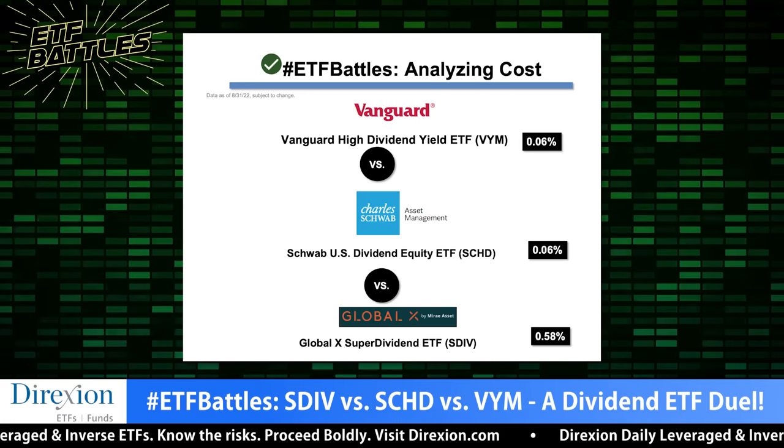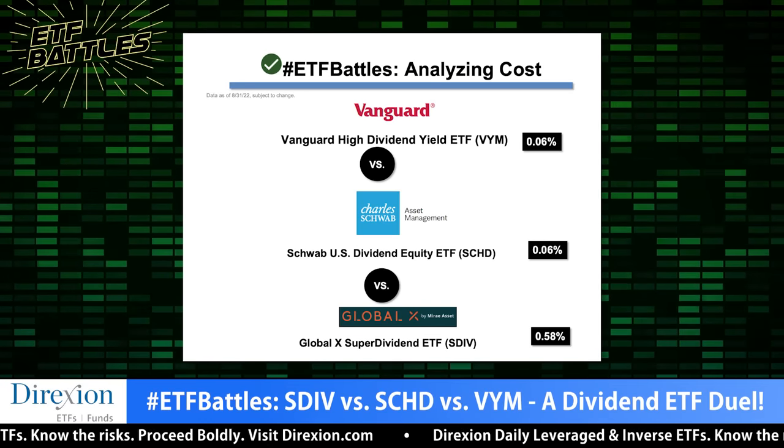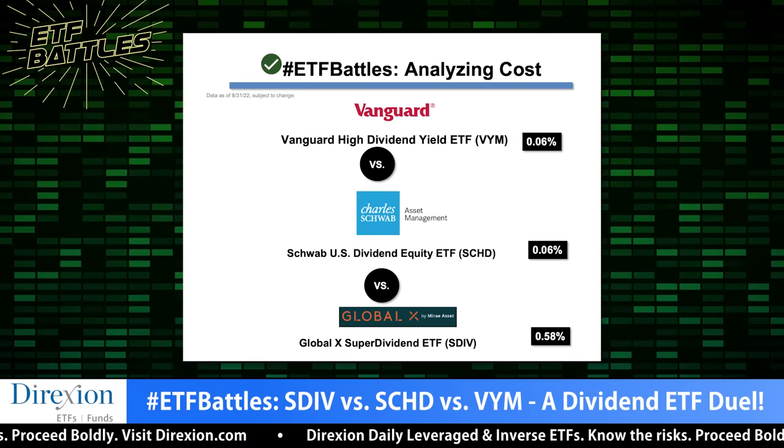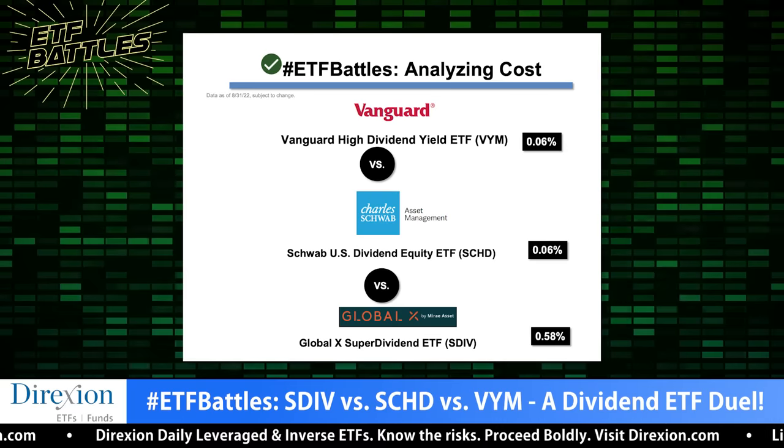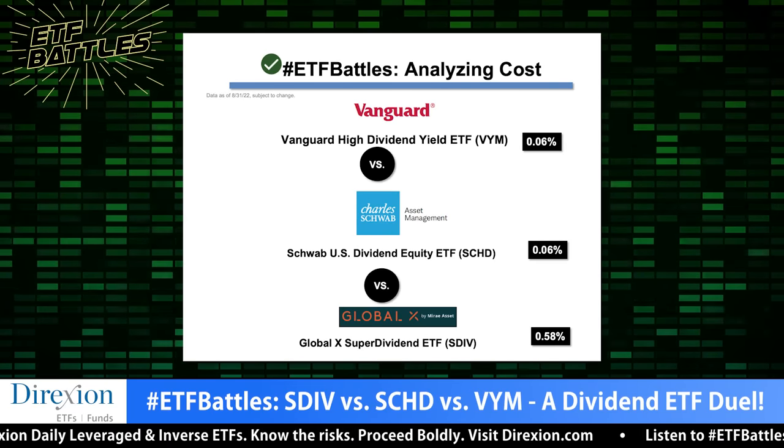This one's pretty straightforward. SCHD and VYM both charge six basis points — I have no complaints about any fund charging six basis points, it's a great fee. SDIV charges 58 basis points. It's not even in the ballpark of acceptable expense ratios for a very straightforward strategy like this. 58 basis points puts it out of contention for core beta exposure, which a lot of people are using dividend strategies for. To me, it's a straight tie between SCHD and VYM. John agrees: it's a split decision, both Vanguard and Schwab.